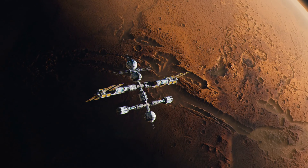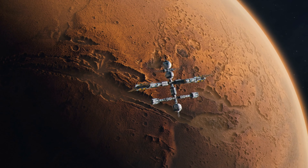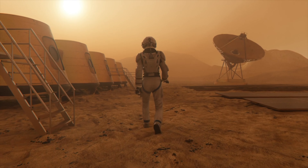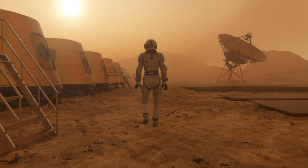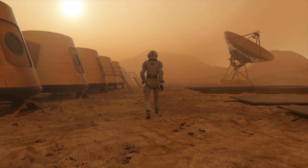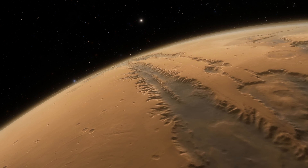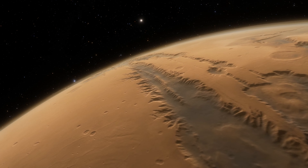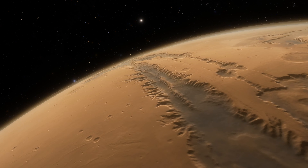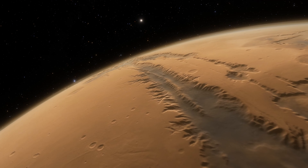With boots on the ground, the real journey begins. Building a home away from Earth is no small feat. Imagine the monumental task of constructing the first Martian habitat. The engineers and scientists started from the ground up — quite literally — using the red Martian soil itself. This innovative approach employed 3D printing technologies adapted to work under Mars' unique conditions: thin atmosphere, extreme temperatures, and all. The process involved extracting and processing the iron-rich regolith of Mars to form a sturdy, reliable building material.